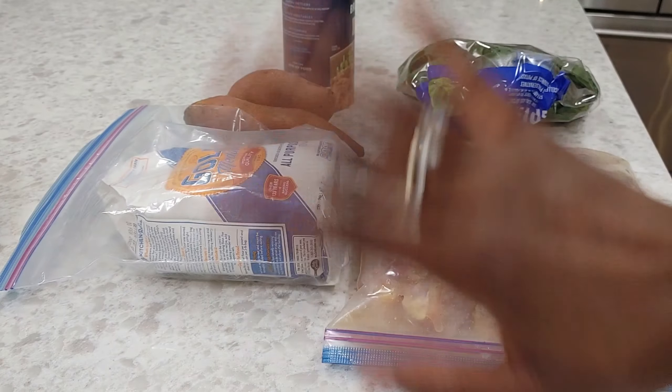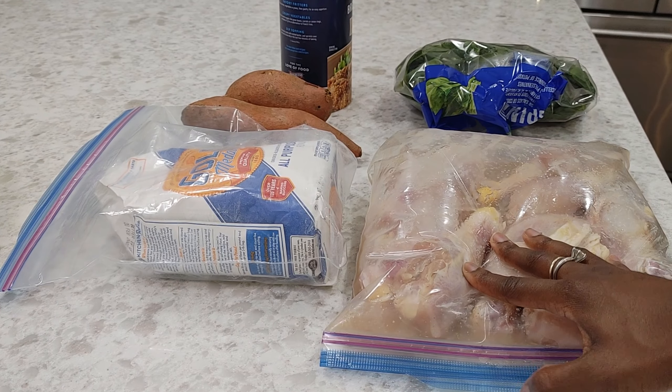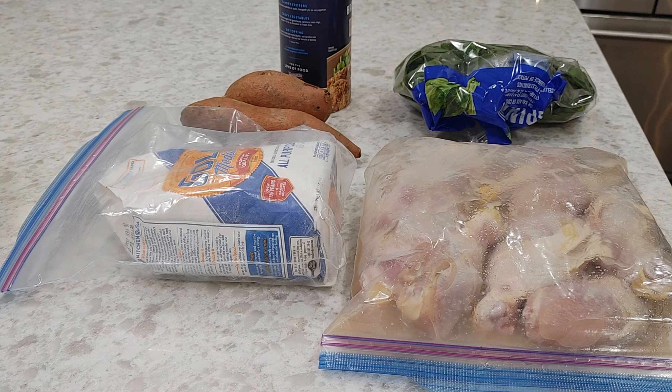Hey guys, it's Nicole. Welcome back to Honest Try TV, and today I'm going to make fried chicken with spinach and sweet potatoes.